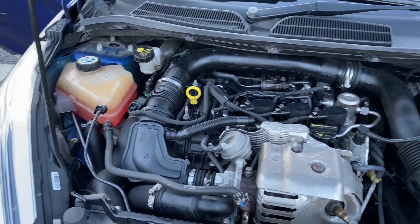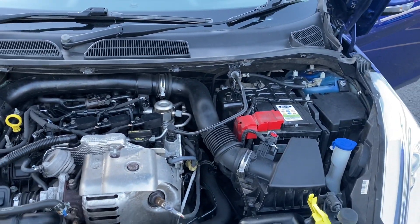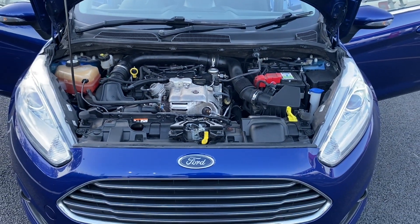I appreciate there's not a great deal you can see under the bonnet here, but the coolant is clear. There are no oil leaks and everything does as it should.